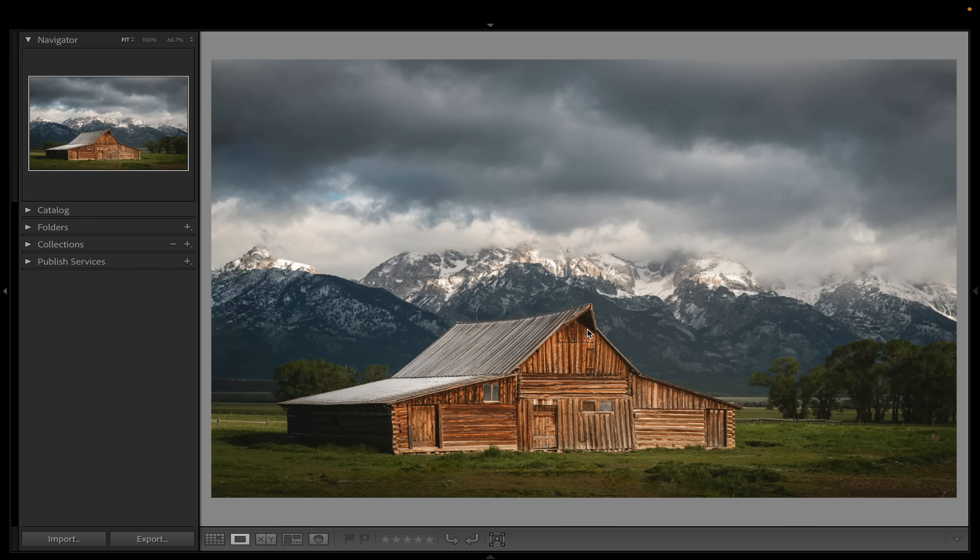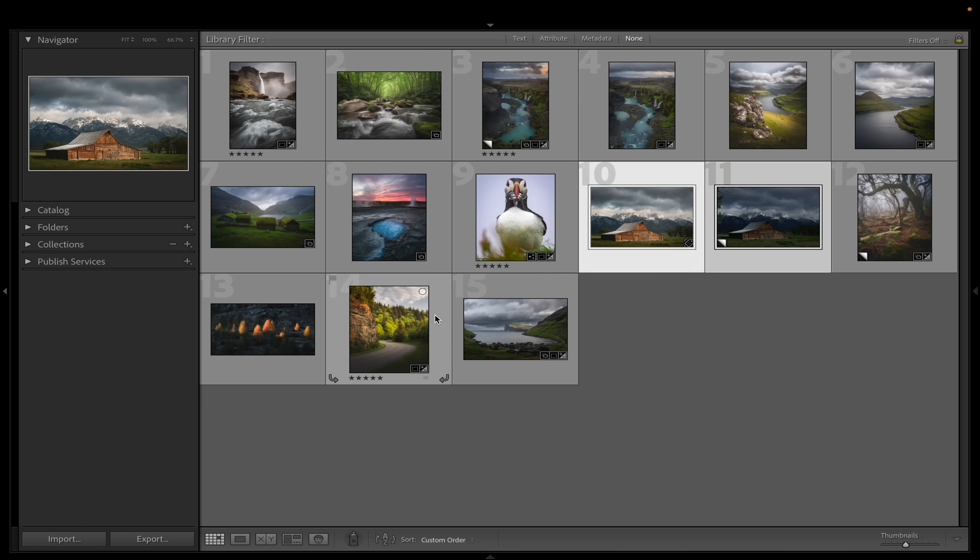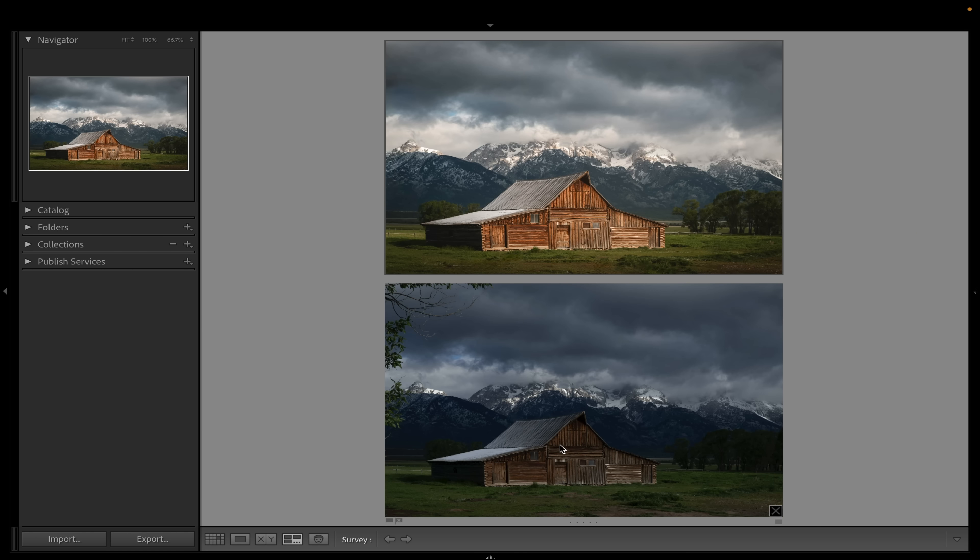Here's an amazing example of this from the Tetons. The light in the mountains is very obvious, but the light on this barn is also extremely nice — subtle, but beautiful. Now look at the same image captured just a few moments later with no light on the barn. Pretty much the exact same composition — this one's just zoomed out a little bit further — but the light on the barn is completely different, and it absolutely transforms this entire photograph.